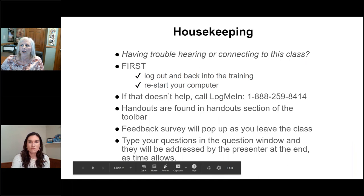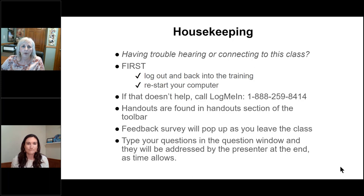If you have trouble hearing or connecting, log out of GoToWebinar and log back in. If that doesn't fix it, turn your computer all the way off, turn it back on, and log back in. If that doesn't help, unfortunately we'd ask that you call LogMeIn because we aren't able to troubleshoot any further with you.